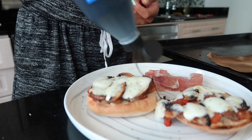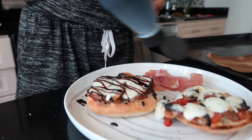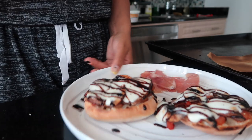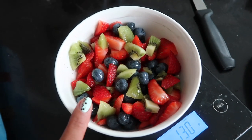Normally I would measure the glaze but I've been eating this a bunch so I kind of know how much to put on. If you don't have glaze you can make some or just use more balsamic vinegar. Here is my lunch!